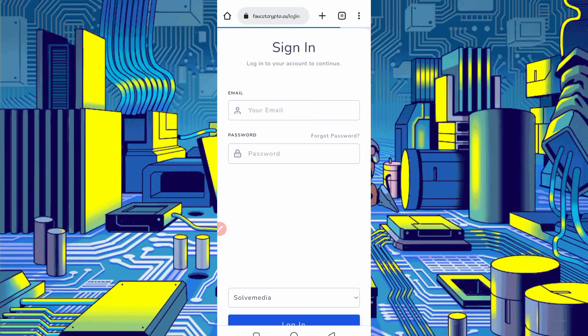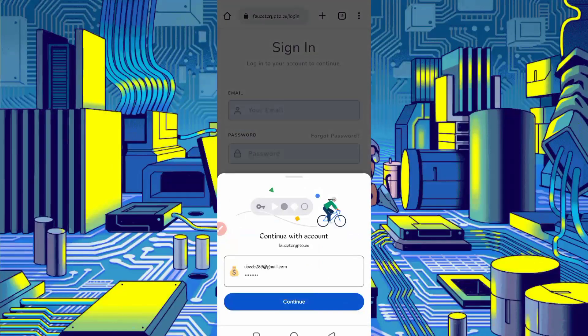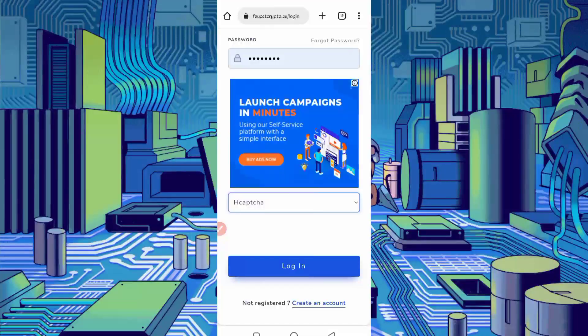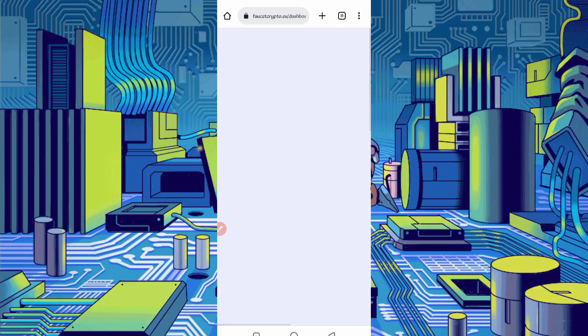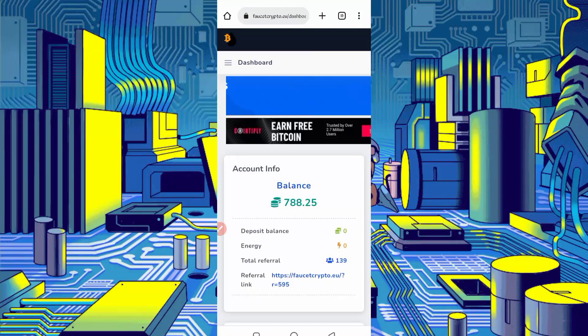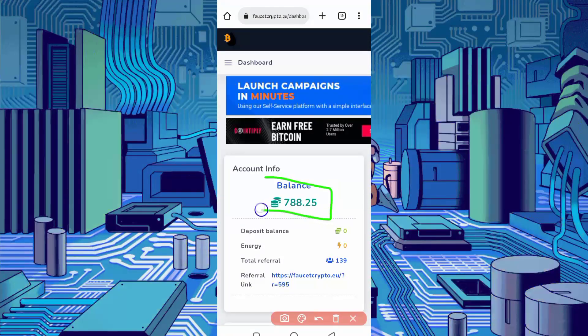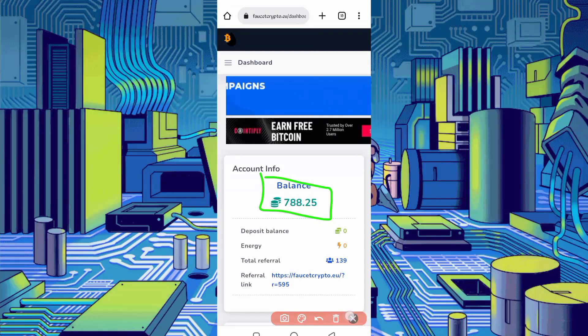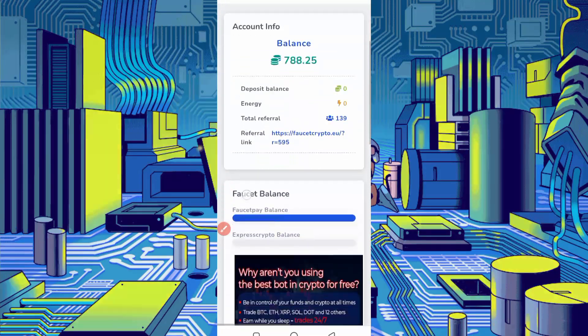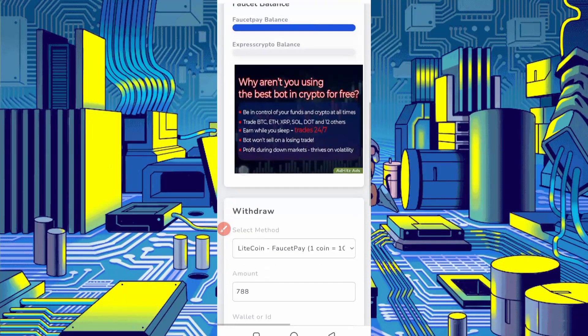After creating your account, just log in. Click on Login. Here you can see my account is logged in — I have 788 coins. One coin is equal to 100 Litecoin satoshi. I will show you the point proof.